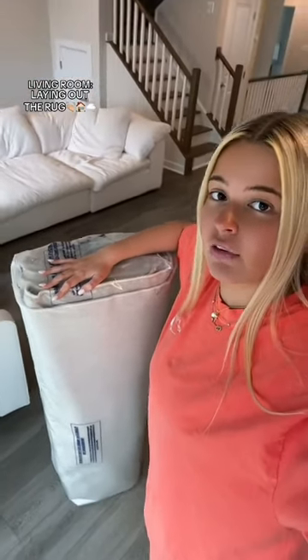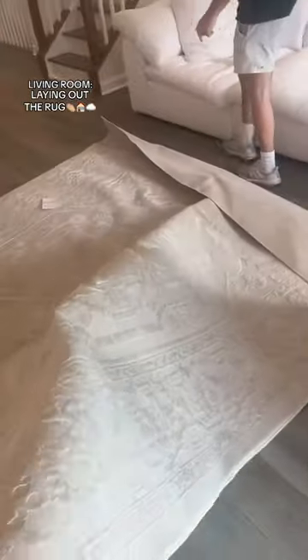Today's video is dedicated to the living room because we finally got a rug to put down. I ordered this beige ivory one off Amazon. Let's open this thing up. So glad you guys are visiting — teamwork, everyone.